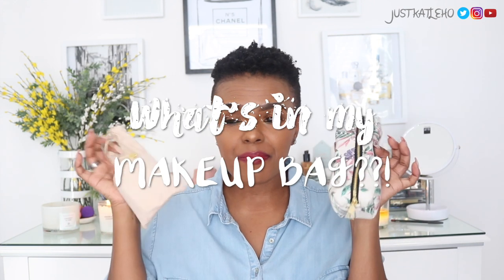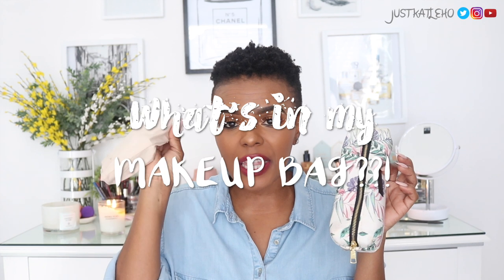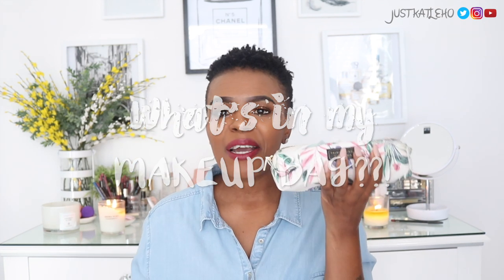Hey guys, welcome back to the channel! I wanted to make this one a quick, light video. As women, we love to know what other women have in their bags, and for me personally, what they have in their makeup bag. So I've got my everyday makeup little sunglass holder thing and my mini makeup bag. If you'd like to see what I carry around, definitely keep watching.